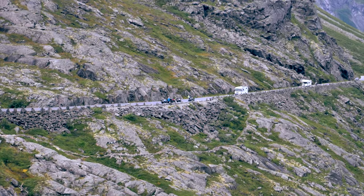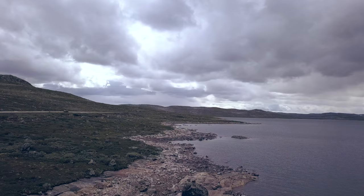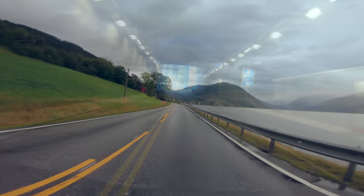Ever since I saw pictures of the roads around Norway I wanted to do a road trip there, but for years I was not in a position to do so. This summer I finally found the time to do this trip. Even though it rained a lot, the times when it didn't proved to be spectacular.